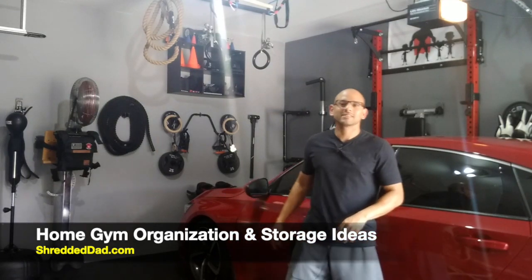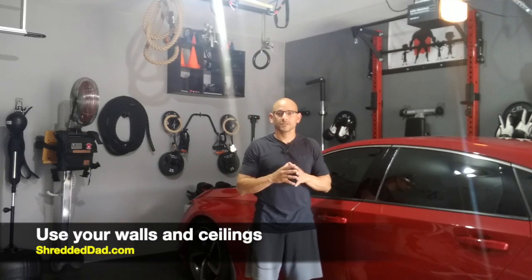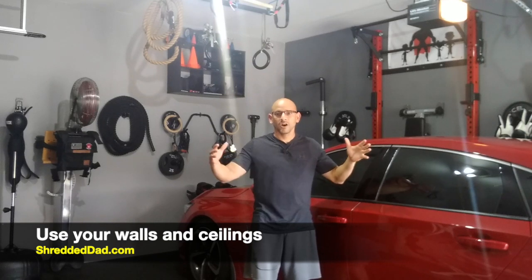Hey, what's up guys, Jose here, shreddeddad.com. In today's video I want to share some home organization ideas that I've used to build a full gym inside my garage and still have a ton of space. As you can see, I can park my car here without a problem. I'm going to show you some tips and ideas I've used to get stuff off the floor, onto the walls and the ceiling, so you start to see how this space opens up.